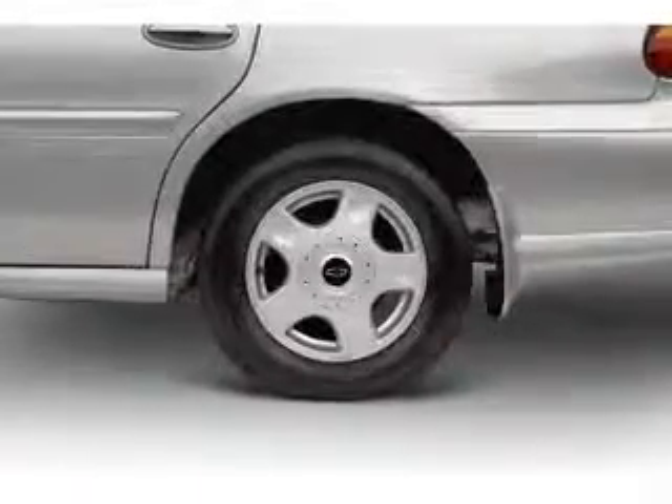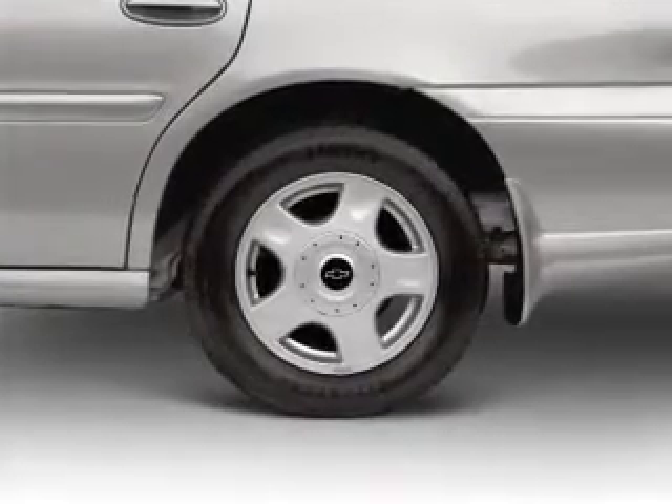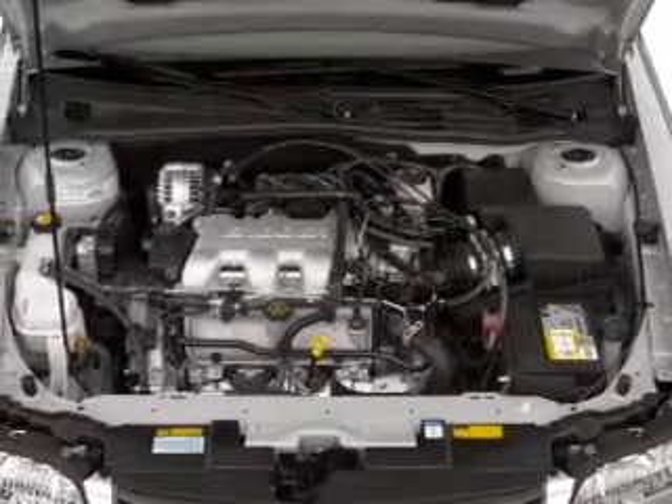Keyless entry, power door locks, power windows, cruise control, AM FM stereo with a CD player, power mirrors, and power steering.